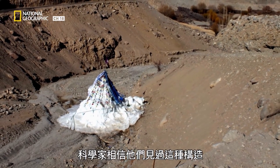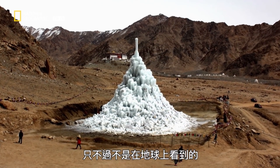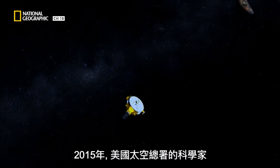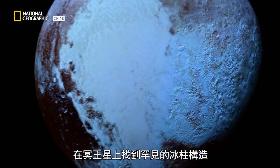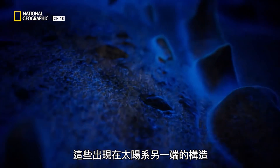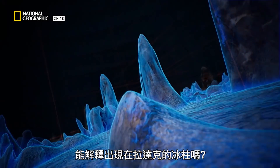Scientists believe they have seen something like this before, just not on our planet. In 2015, NASA scientists found evidence of unusual ice formations on Pluto, resembling giant knife blades. Could these formations on the other side of the solar system provide answers to the ice formations in Ladakh?